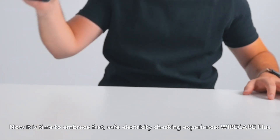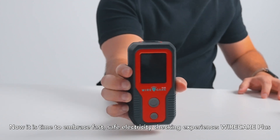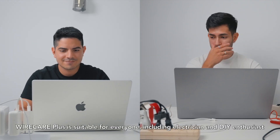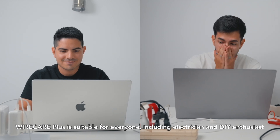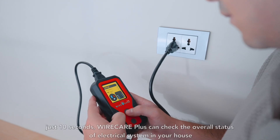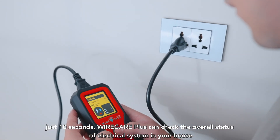Now it is time to embrace a fast, safe electricity checking experience — Wire Care Plus. Wire Care Plus is suitable for everyone, including electricians and DIY enthusiasts. You'll immediately appreciate the convenience this product offers.